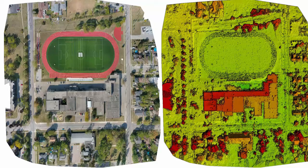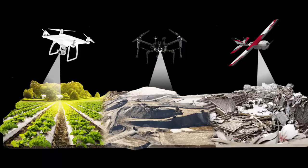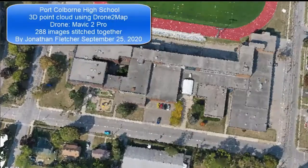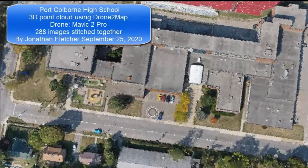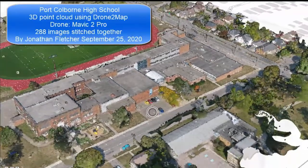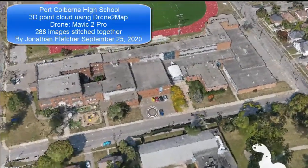By the way, remote sensing means using the school drone to collect data in order to make high resolution maps. Spatial technologies at PCHS is a unique class, not offered anywhere else in the DSPN. The equipment that you will get to use and the skills you will learn are comparable to university courses.